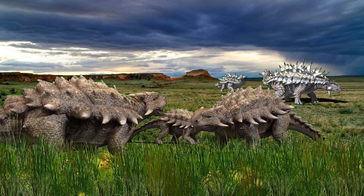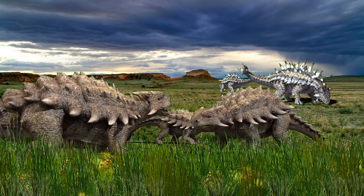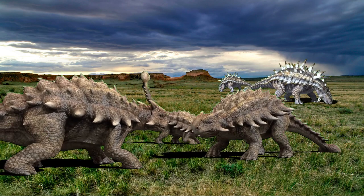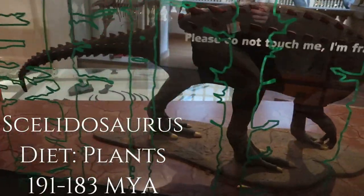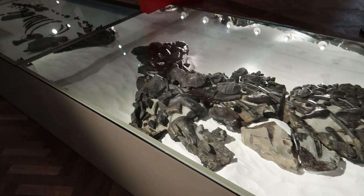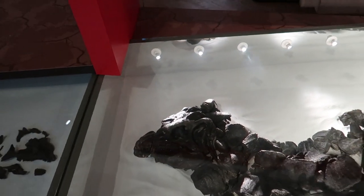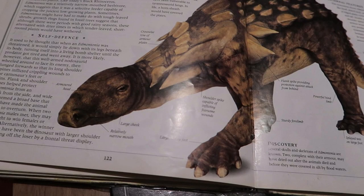Ankylosaurs are armoured dinosaurs. They are covered in armoured plates across their body from head to tail. Some ankylosaurs evolved a tail club that can break through bone from different predators. The evolution of armoured dinosaurs starts at the early Jurassic period, when dinosaurs like this started. This animal is called Scelidosaurus, that lived 191 million years ago. When we look into the bones of this dinosaur, it is covered by osteoderms, which are used to protect this creature from predators. In evolution, ankylosaurs evolved different types of armour, including different features of different animals.